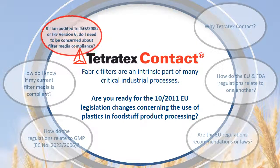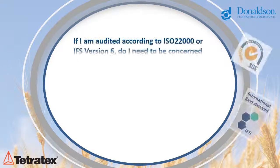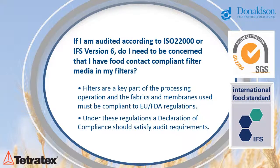If I am audited by ISO 22000 or IFS version 6, do I need to be concerned about filter media compliance? Yes — as filters are a key part of the processing operation, including the fabrics and membranes used, all elements must be compliant with EU and FDA regulations. Under these regulations, the declaration of compliance we can supply will satisfy audit requirements.